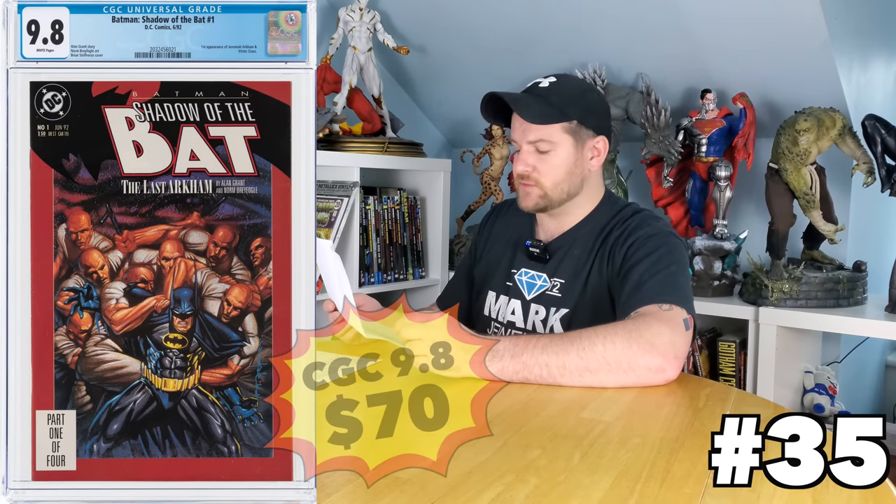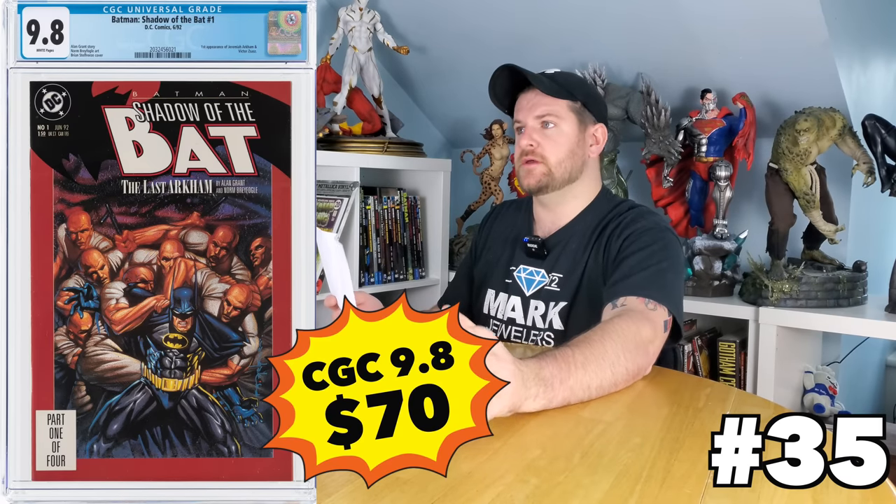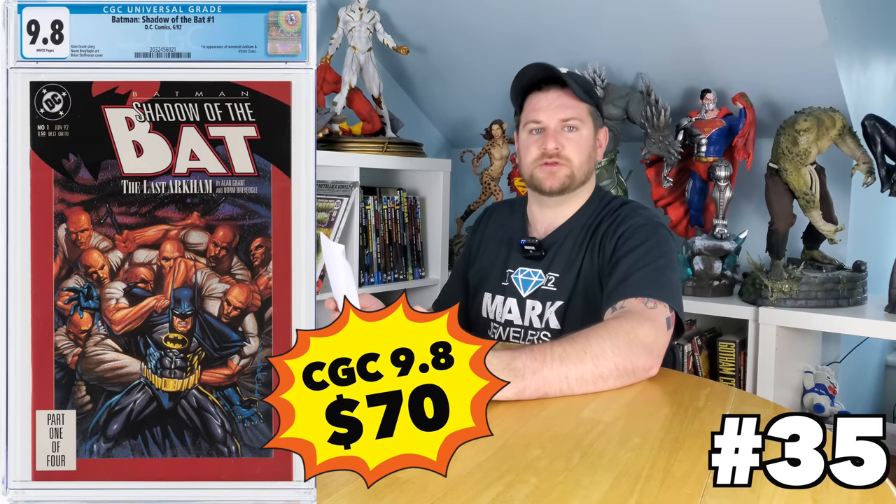Shadow of the Bat number one is the first appearance of Victor Zsasz. It's just a $70 book as it stands right now. Really good iconic character for the Batman villain universe — kind of a must-have.